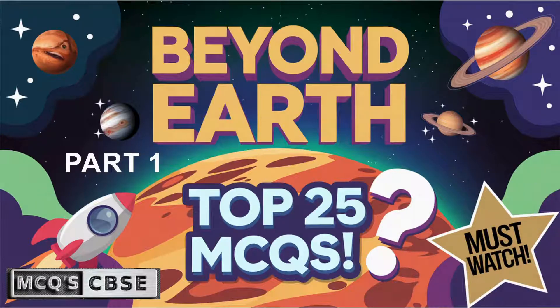Welcome students. This is part 1 of class 6 Science Chapter 12 Beyond Earth. Please like, share and subscribe my channel to get regular updates. Let's start.